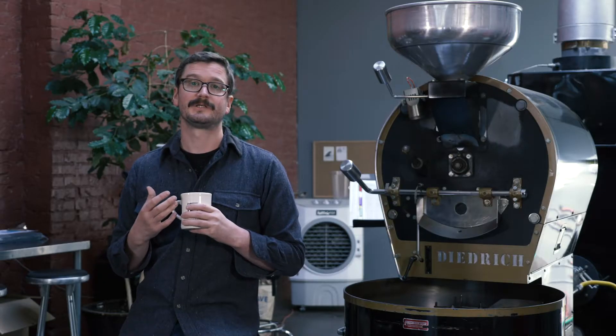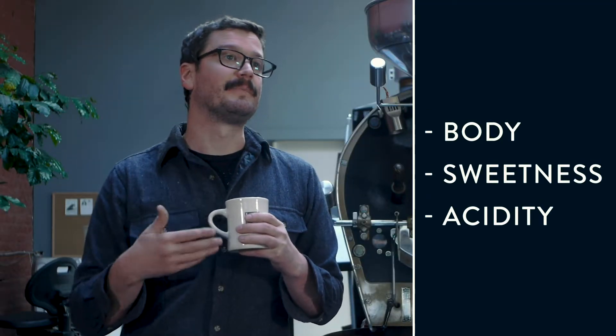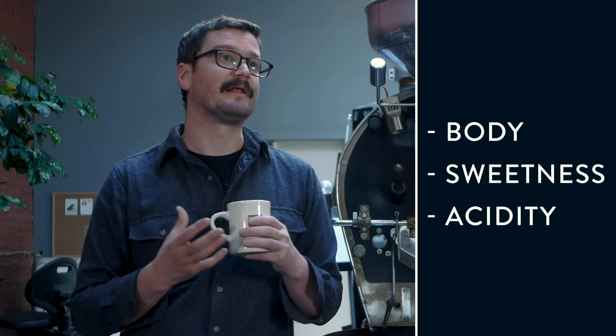We strive to select very high quality coffees and then roast them in a way that brings out the inherent qualities of the coffee — the body, the sweetness, the acidity — and developing all of these things with balance.